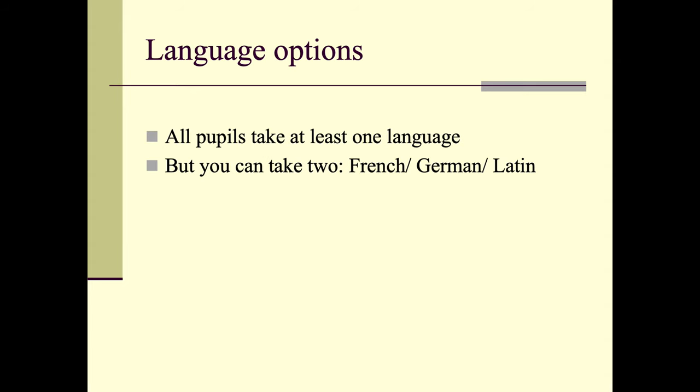As I said, all students take at least one language, but they can take two. Obviously they have to have been studying both languages in year 9, and they would take their second language as an option subject.